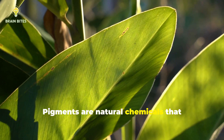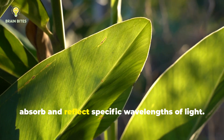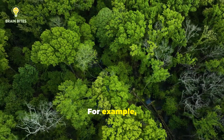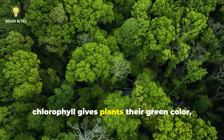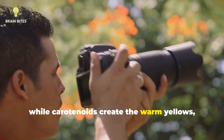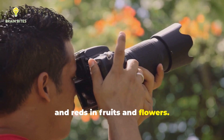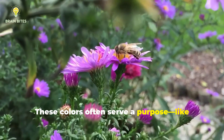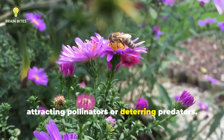Pigments are natural chemicals that absorb and reflect specific wavelengths of light. For example, chlorophyll gives plants their green color, while carotenoids create the warm yellows, oranges, and reds in fruits and flowers. These colors often serve a purpose, like attracting pollinators or deterring predators.